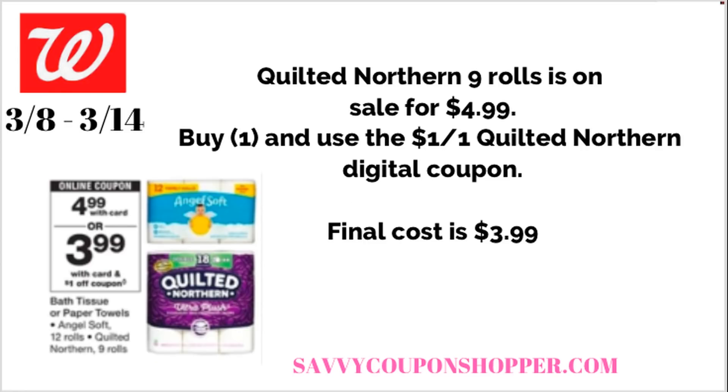I also wanted to throw in this deal because we can never get Quilted Northern super cheap. The nine-roll pack is on sale for $4.99. We're getting a $1 off one Quilted Northern digital coupon, making it just $3.99 per pack. I think that's a great deal, especially if you like Quilted Northern.